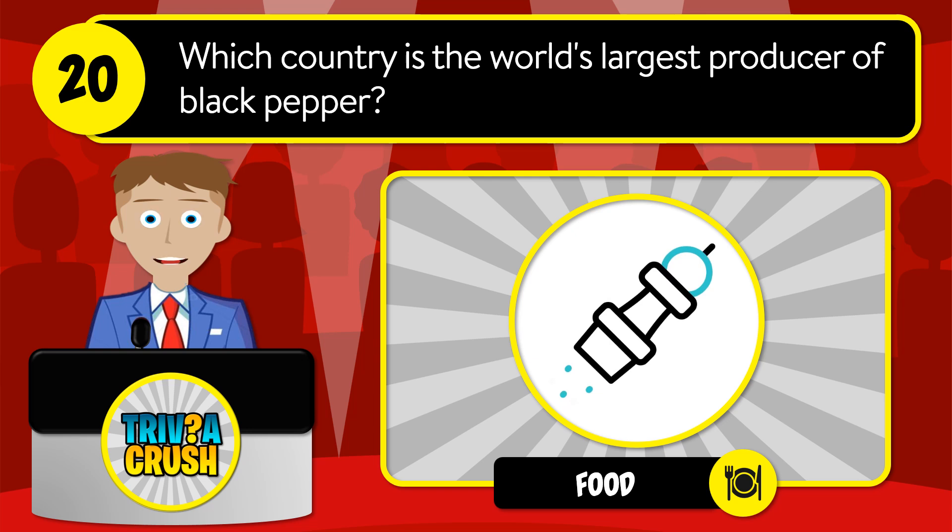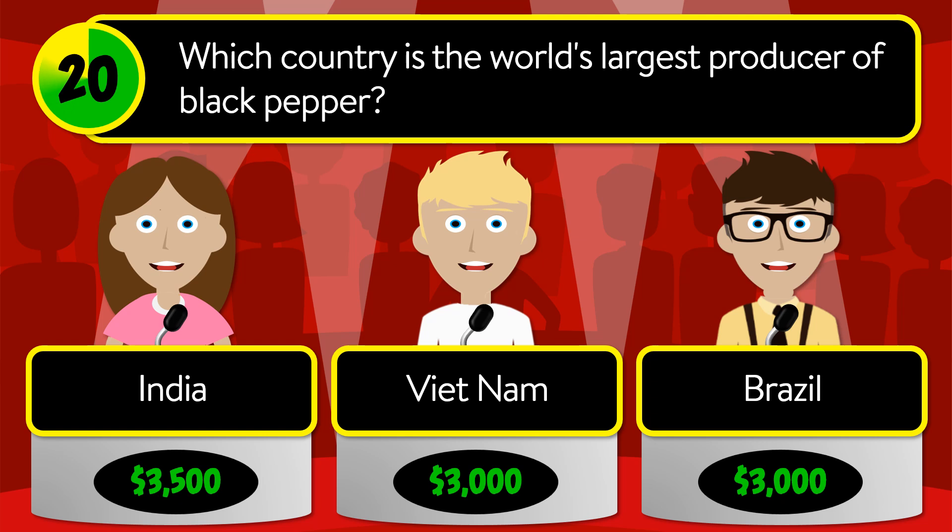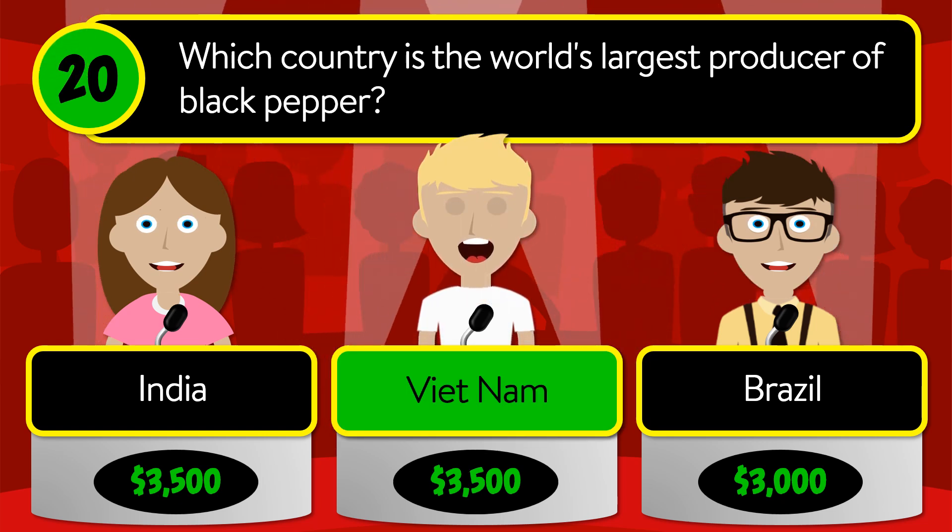Question number twenty: which country is the world's largest producer of black pepper? Is it India, Vietnam, or Brazil? The correct answer is Vietnam.